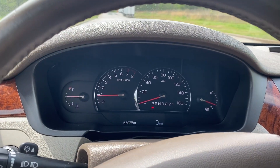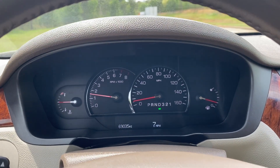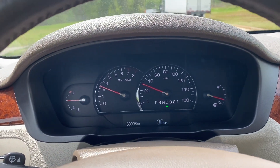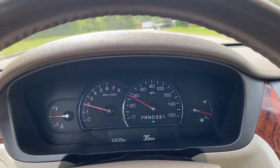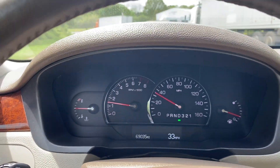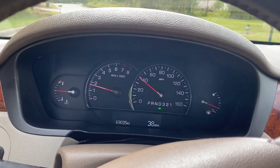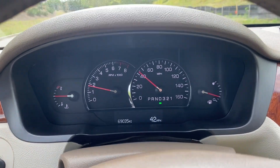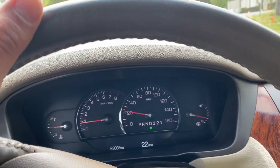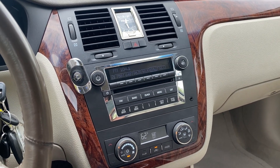We'll go ahead and take it on a quick test drive. The car shifts really well — just an extremely comfortable ride. If you know anything about the Cadillac line, you know that's pretty much what they strive for: super, super comfortable. You can tell this car is very well maintained and kept. I'm going to go ahead and apply the brakes. And that'll do it for the test drive. If you have any further questions, please feel free to email or call us. Thank you.